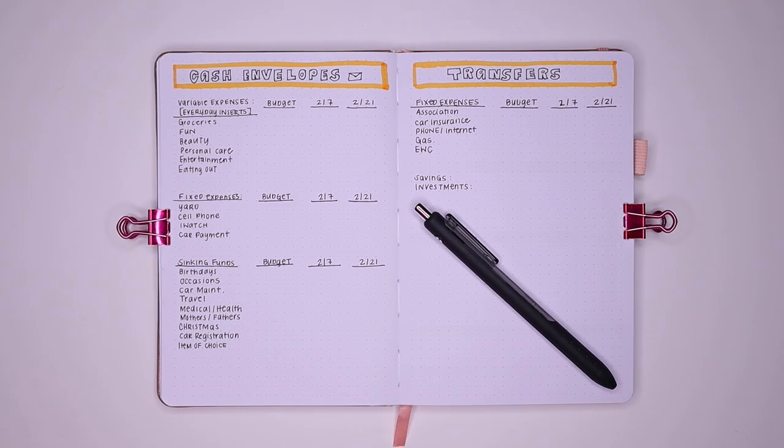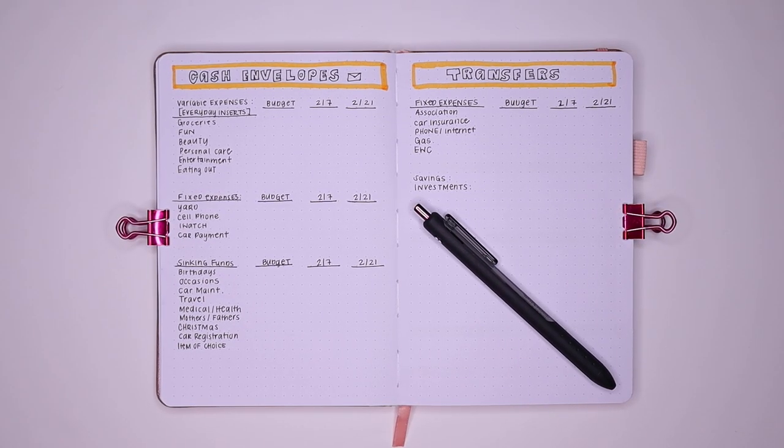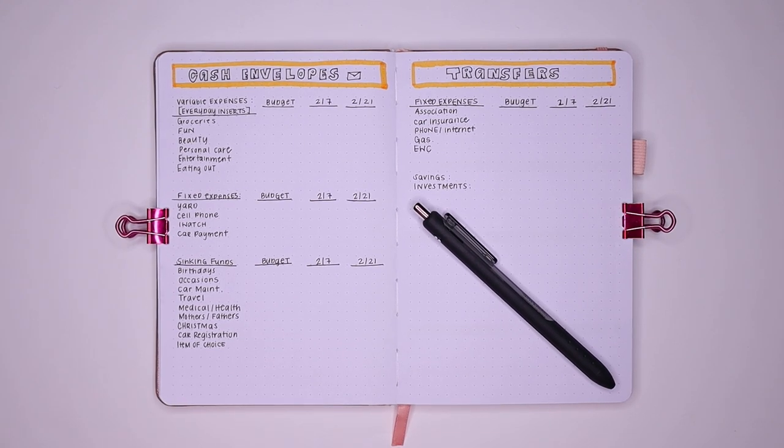Hey guys, welcome back to the channel. Today we are doing another cash envelope spread and stuffing video for February 7th.